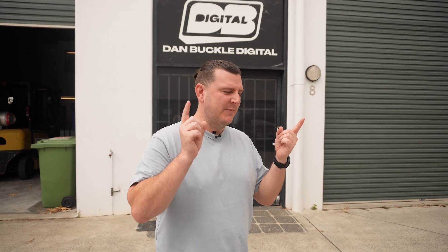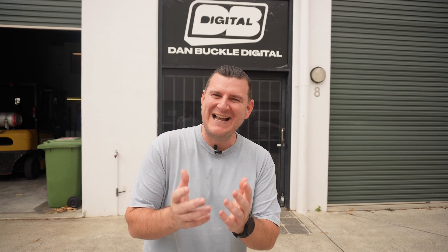Hey Buckle, are you ready to give the tour? Yes, we are ready! I think we need to start outside though. All right, let's go. We have a brand new space — we finally have Dan Buckle Digital Studios. We're building a YouTube space, we're building sets, and we want to give you a tour so you can see exactly what goes on. I want to show you the process involved in building a studio and making everything happen.